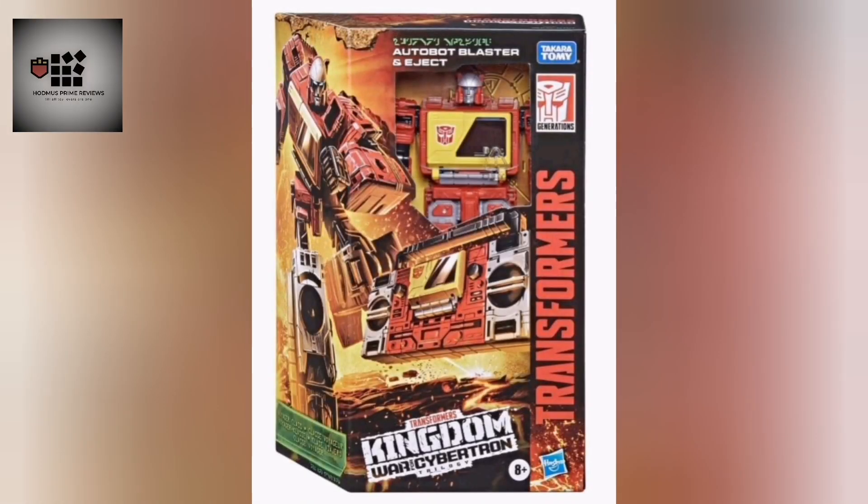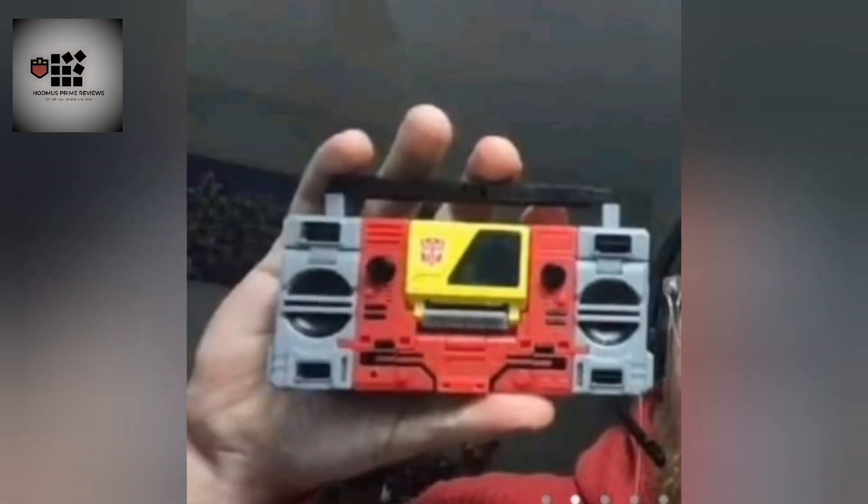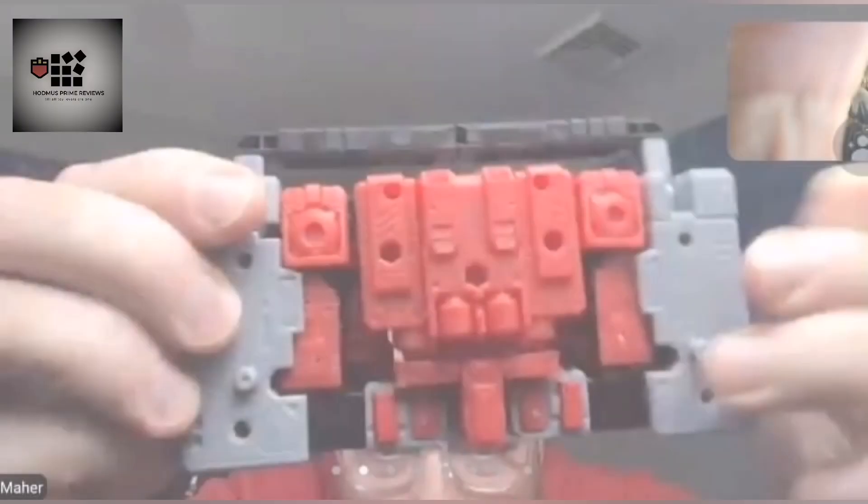Kingdom Wave 5 Blaster with Eject - looking awesome as you'll see. Basically just a heavy retool of the Earth Mode Netflix Soundwave. But it's what we've all been waiting for. Looks awesome, can't wait. Clear plastic is a bit of a concern for Eject, but we'll sort that.